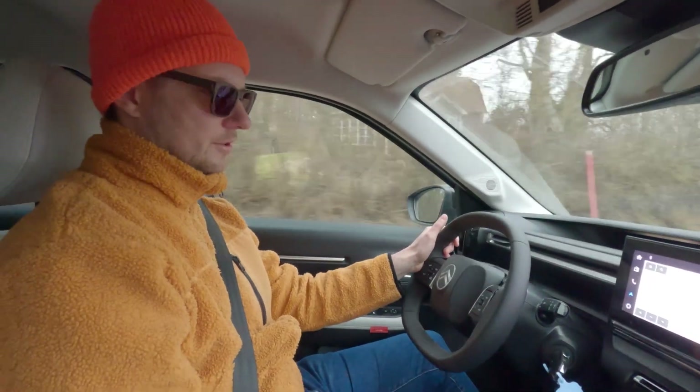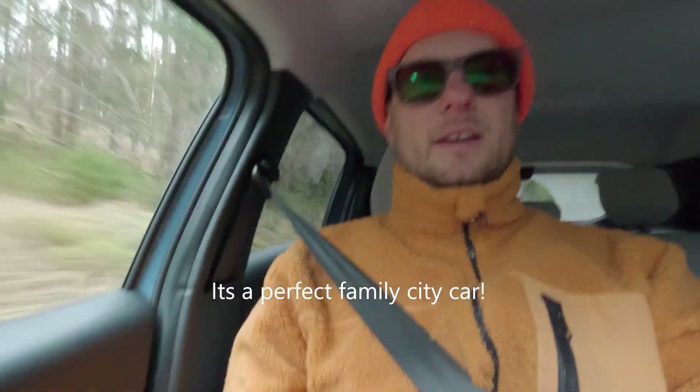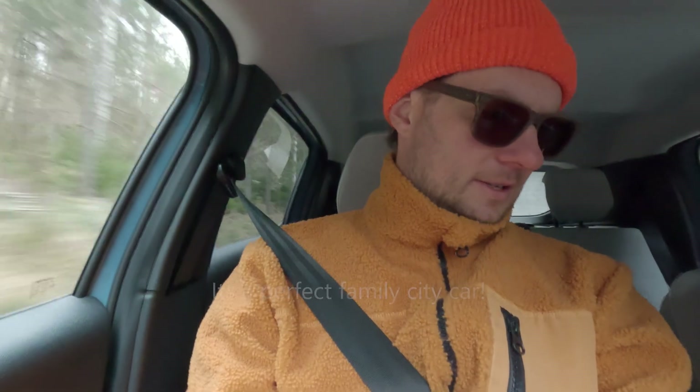I'm sitting right now in the co-driver seat. This feels a little more spacious than the driver's seat — I don't know why, but it's the same seating. The back seat is not so soft and not so cozy, but you have great space for your head — about one fist of clearance — and space for your arms as well. Two adults in the front row and children in the back row: this is a perfect family city car.